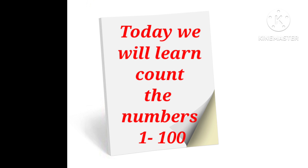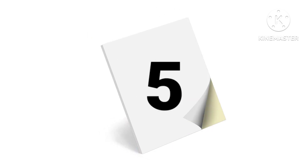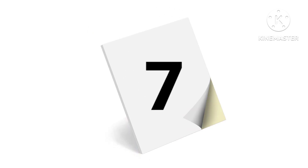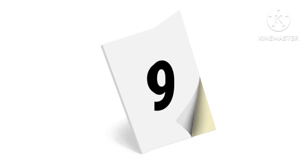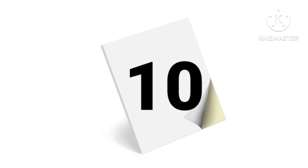Today we will learn to count the numbers 1 to 100. 1, 2, 3, 4, 5, 6, 7, 8, 9, 10.